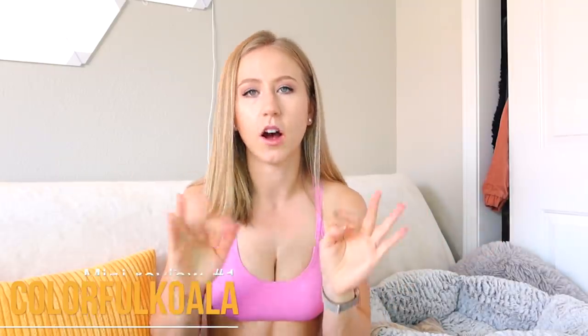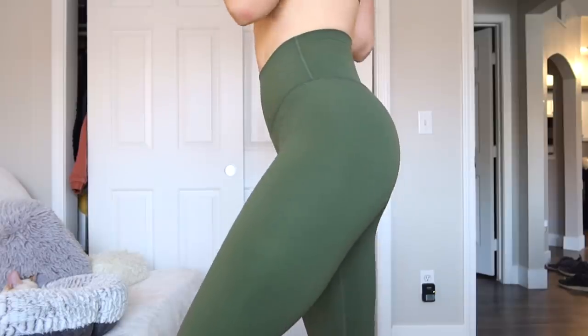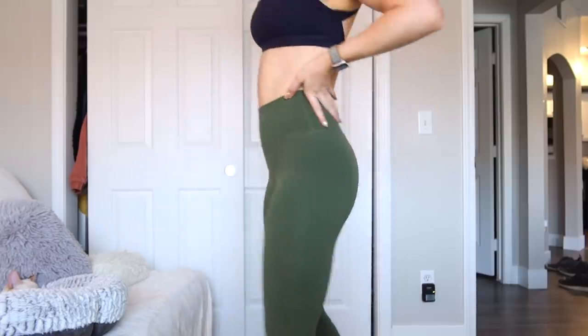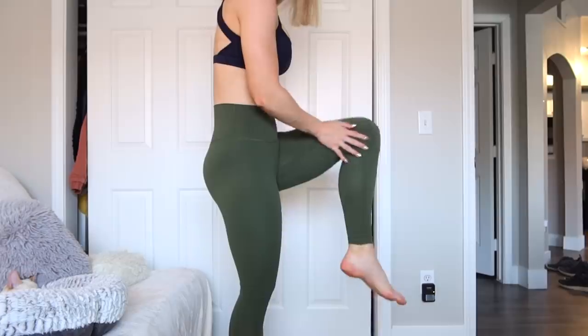The first update review I want to do is for Colorful Koala. If you're not familiar, they started on Amazon but have their own website — I do have a discount code for 10% off there. I've been wearing these leggings for like two years now and they're just my holy grail. Anytime anyone asks me for a pair of leggings, this is probably my number one recommendation. They're soft, flattering on basically everyone, affordable — under $30 — and they just keep making improvements.